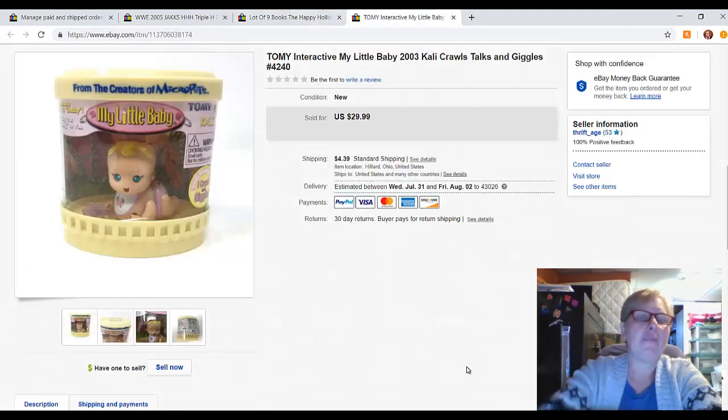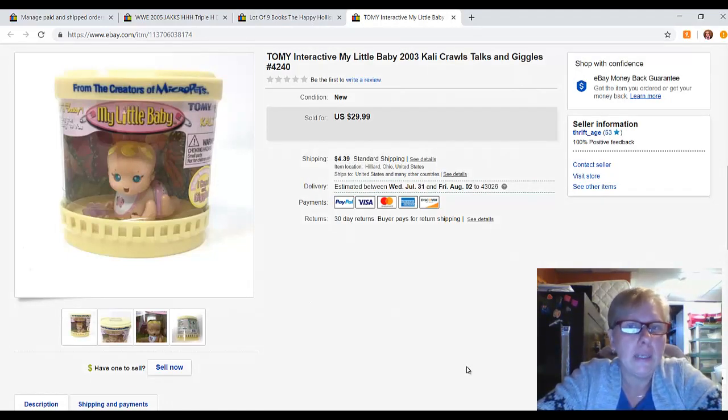The last item is this crawling little baby from Tomy — it was new in package and had never been opened. I paid a dollar or less for this and it sold for a best offer of $10. I had it for quite some time and I had thought it would sell for more, but it had been sitting for a while and I just thought it was time to let it go. So I did sell it for $10 plus shipping.